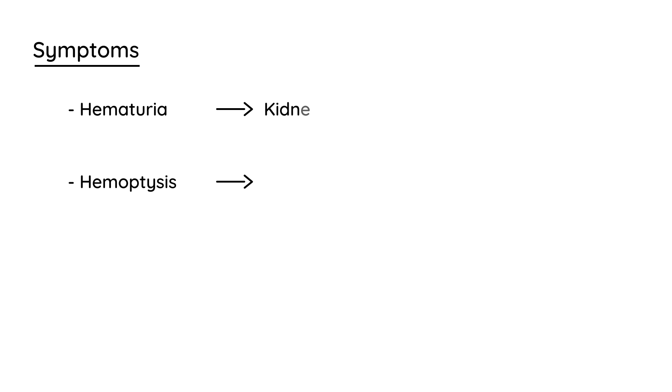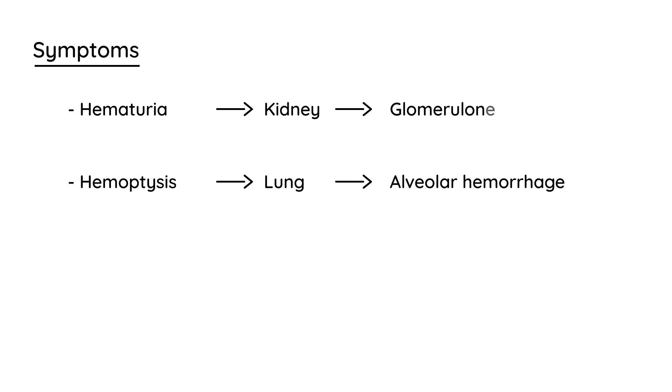The two big symptoms are hematuria, which is peeing blood, and hemoptysis. The lung involvement — the reason you're getting hemoptysis — is because this antibody-mediated disease causes hemorrhage of the alveolar, so that's why you cough up blood. In the kidney, you're getting glomerulonephritis. Those are the reasons you get these symptoms.